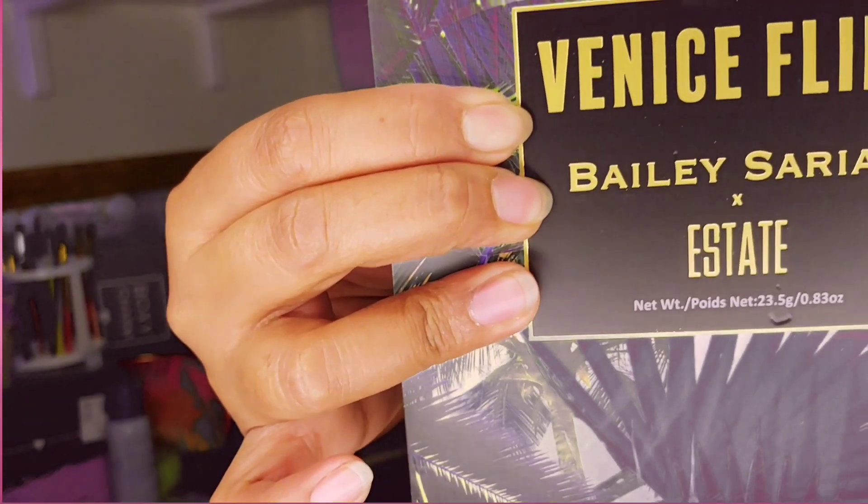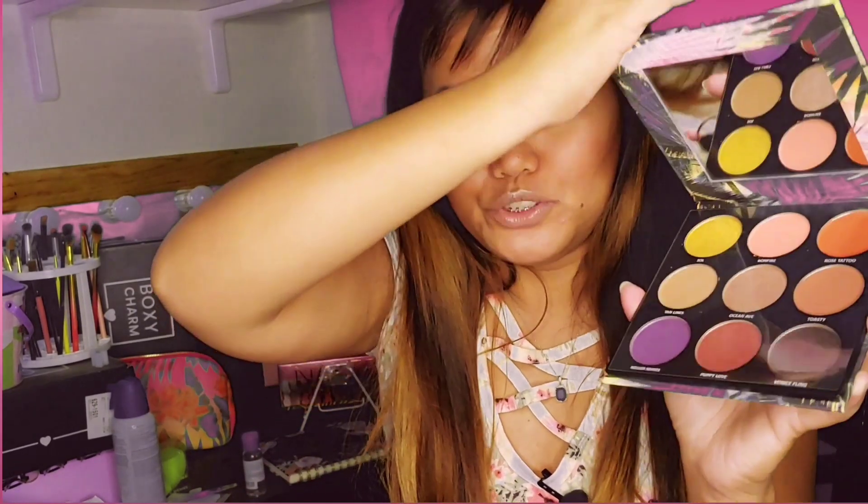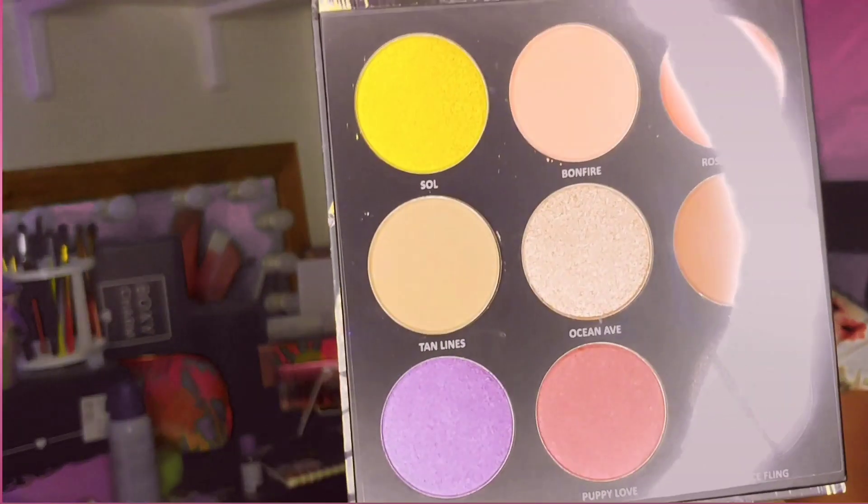I actually got a palette. It's an eyeshadow palette. It says Venise Flame Bailey Sorian Estate, so it looks like it's a collaboration palette. Wow, huge pans. There's nine pans but very big — like a blush size type of big. That's cool. I guess we can do swatches since there's only nine in here. Four mattes and five combination of metallics and shimmers. And of course it has mirrors. I love mirrors on my palettes.